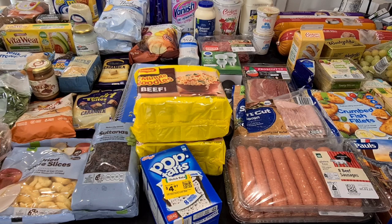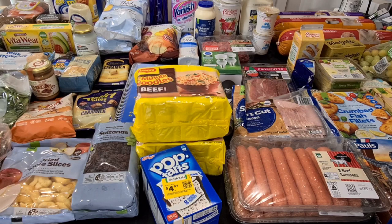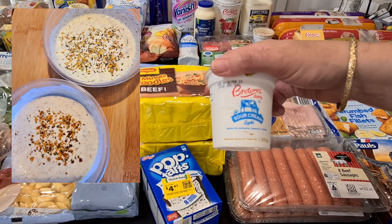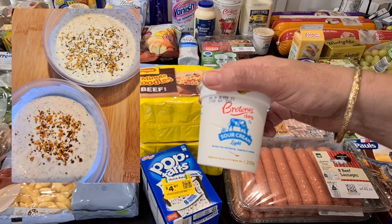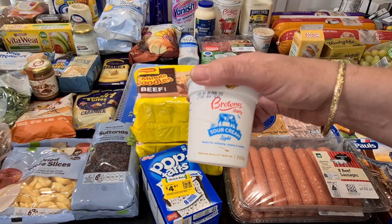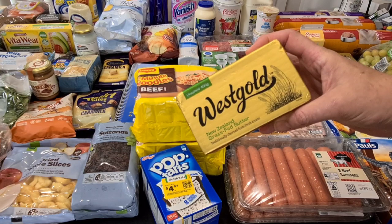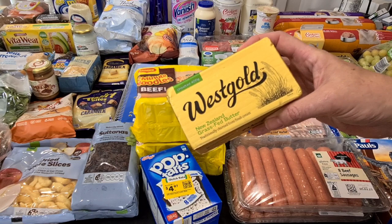Two litres of milk for $4.85. The Brownes yogurts — the one kilos — were actually on special, normally $6, today $4.80. So I got the Greek style kilo for me, and also the mango and passionfruit one kilo — my husband likes that one. I've got two of the light sour cream. I've got markets again on Sunday, and then the next one will be the following Saturday morning. So I've got two of these at $2.80 each — one for Sunday, one for next Saturday. The Westgold Butter is still cheaper than the Woolies brand butter — $5 each for 400 grams. No salted today, just the unsalted, so I've got two of those.